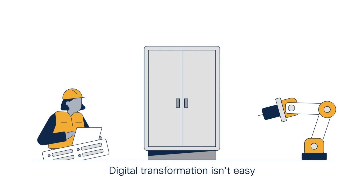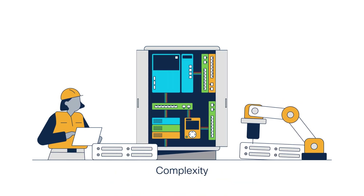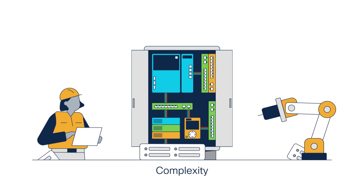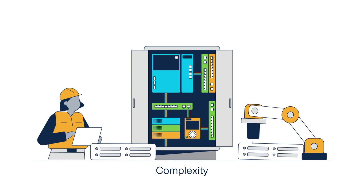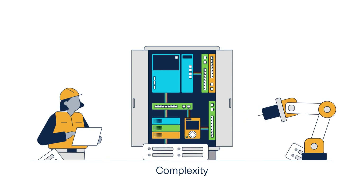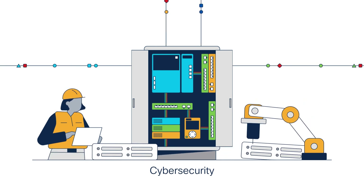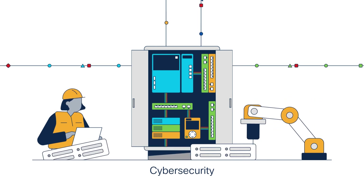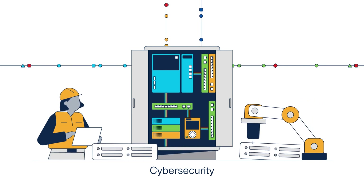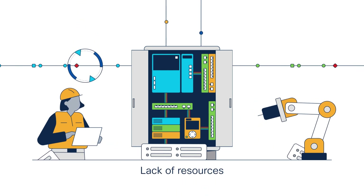Like any strategic initiative, digital transformation isn't easy. You're up against complexity with different requirements and suppliers for each use case, leaving you to manage a multitude of point products from multiple sources, which are hard to support and scale. Having multiple point products in the industrial network creates a cybersecurity challenge, and those risks grow when you have outside vendors accessing your OT assets for remote operations. And skills and resources are always a challenge.